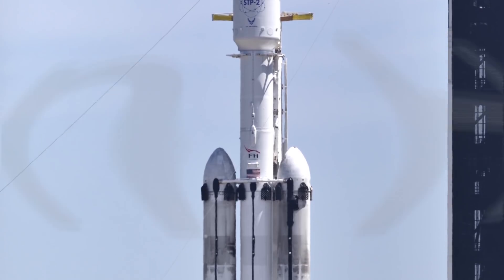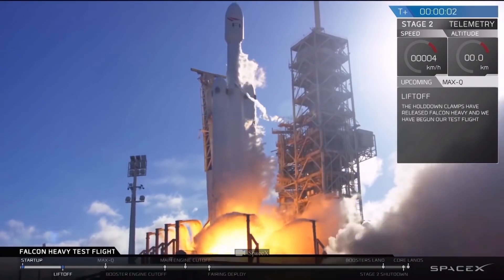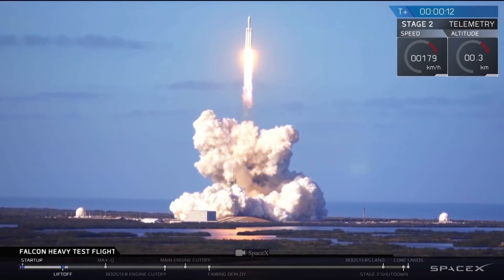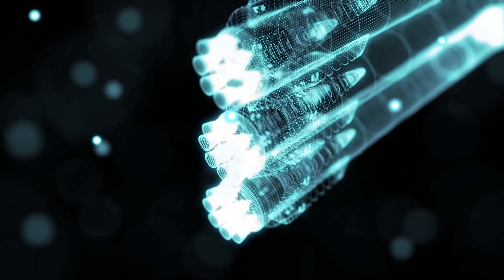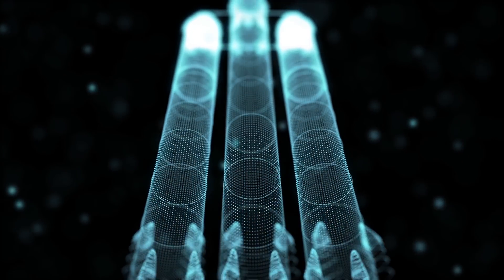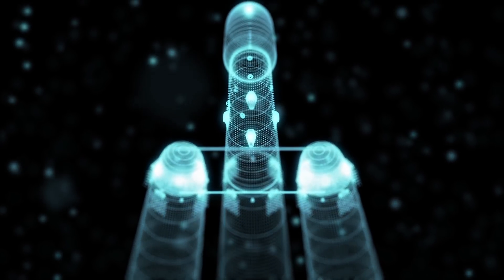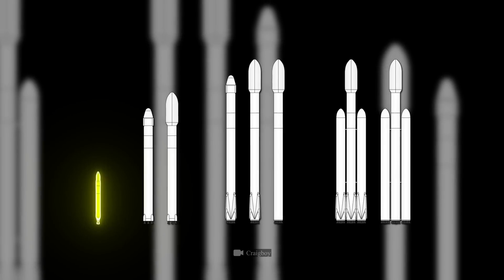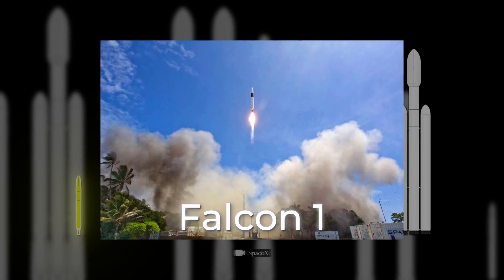Everyone has heard of the Falcon Heavy super-heavy launch vehicle. It was designed to transport people, spaceships, and various cargo into space. But let's talk about how this ship came to be, step by step. Such a powerful unit wasn't created instantly — it also had its predecessors. The history of the Falcon family of vehicles began with the creation of the Falcon 1, a lightweight launch vehicle.